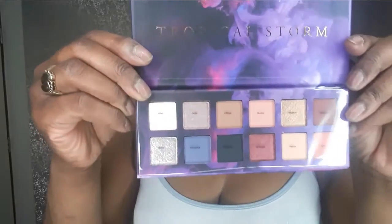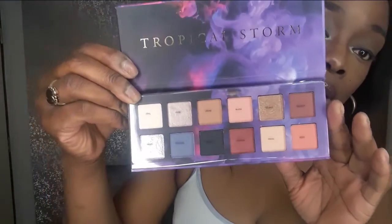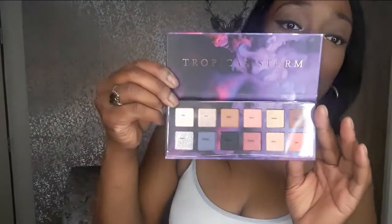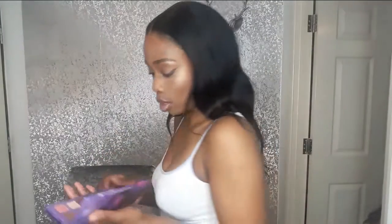One more eyeshadow palette — it's called Tropical Storm and this was £4 as well. It's got some more metallic colours: golds and silvers and a coppery kind of colour, but it's more metallic. I love these. They are absolutely stunning — you need to go into Primark and check these colours out.